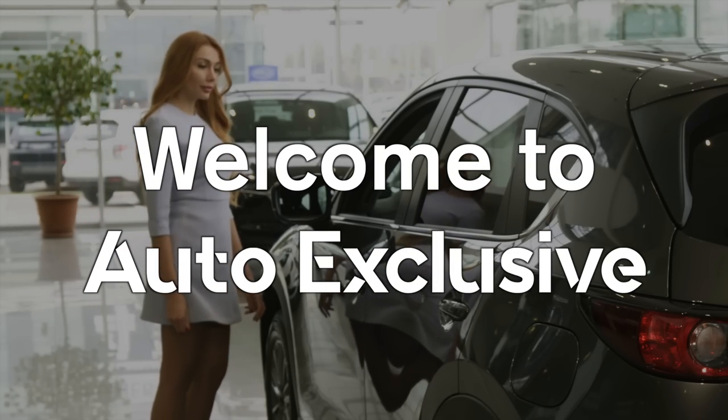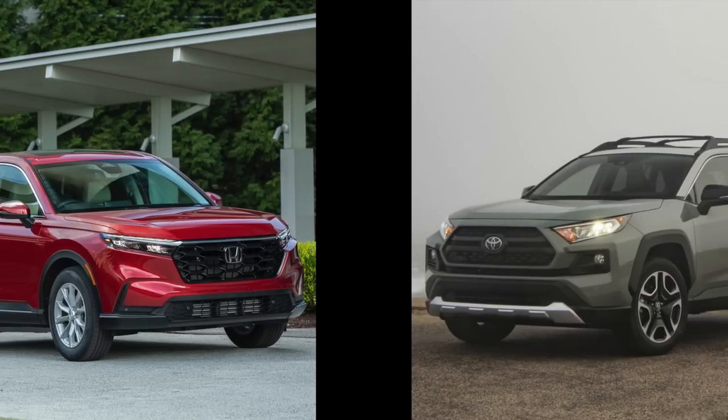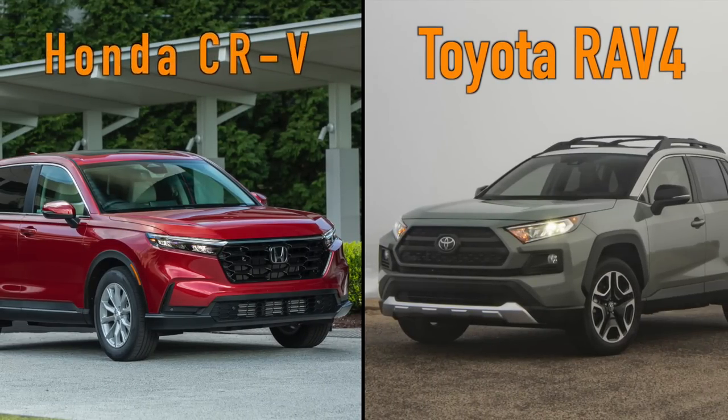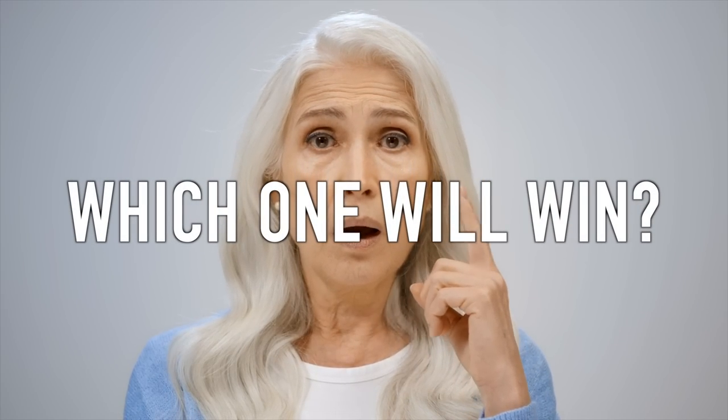Welcome to Auto Exclusive and another one of our exciting head-to-head videos. Today, we're pitting two of the most popular SUVs on the market against each other — the Toyota RAV4 and the Honda CR-V — to see which one is the best SUV for seniors. Which one will win? Let's find out.